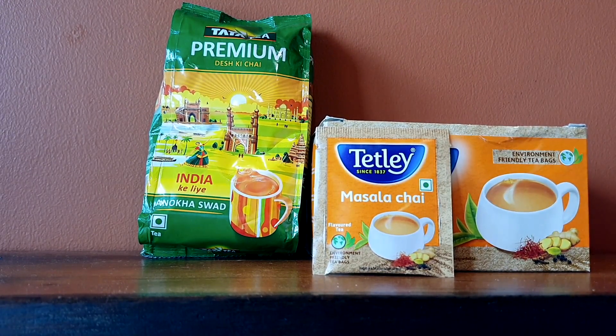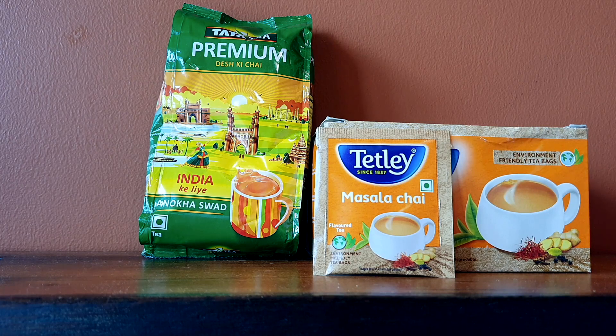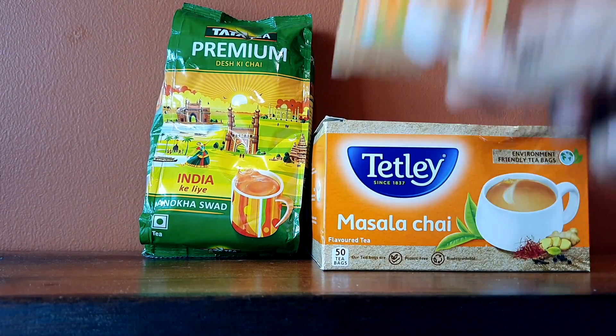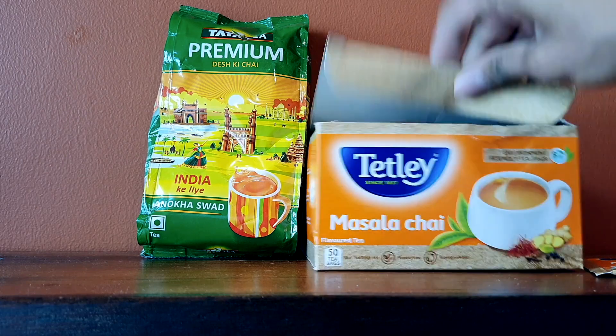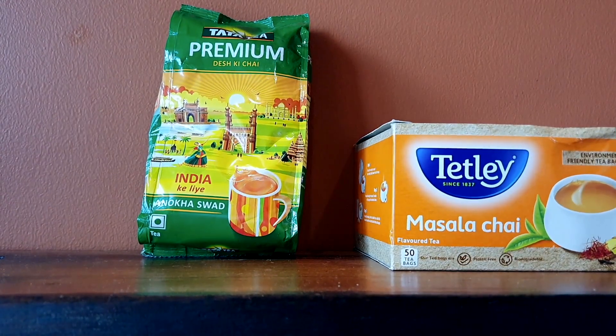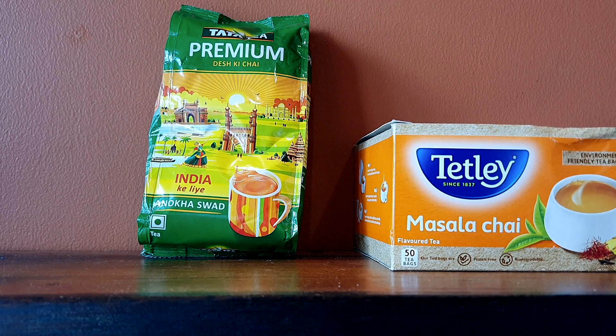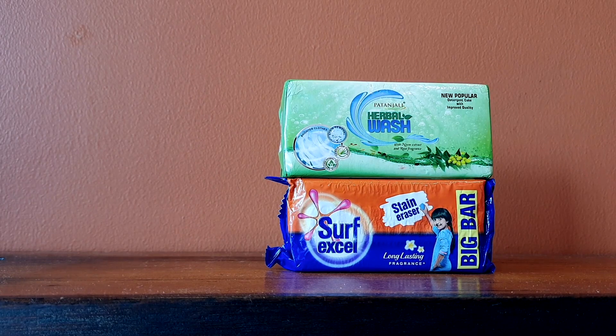If you're a tea lover — and most Indians are — bring your own tea. I use Tata Tea Premium and also carry some tea bags, which are handy when you're at an office or on the go, since Bangkok mostly has coffee available. Tea here costs around 30 baht for 100 grams, so bringing a stock from India saves money.